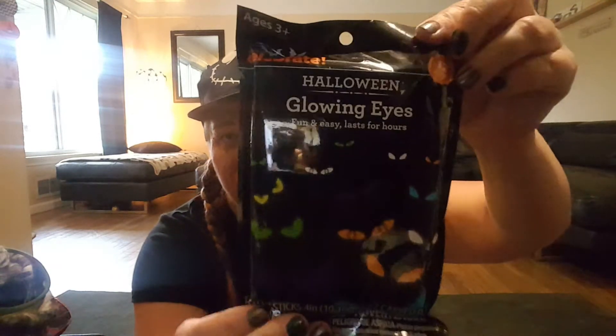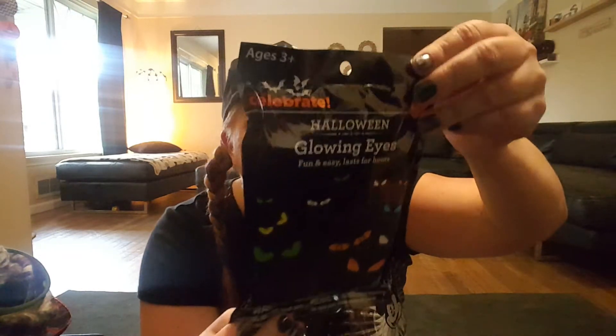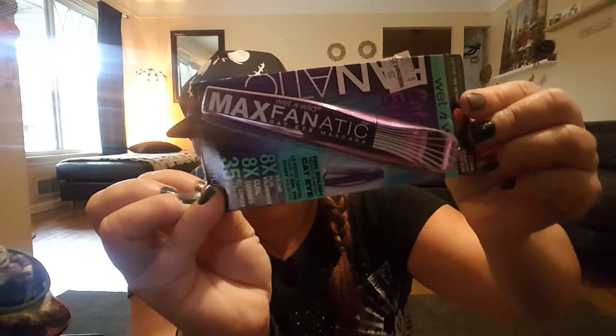In one more bag I found these Halloween glowing eyes for $1.84 — not clearance, just with the Halloween items. I've never used these before. It's carved paper shapes with glow sticks, so you can put them in your bushes or flowers out front. And this was on clearance — the Wet n Wild Cat Eye Fan Brush Max Fanatic mascara for $2.50. Sometimes my Walmart has really good clearance. For $2.50 I think that's a good deal.